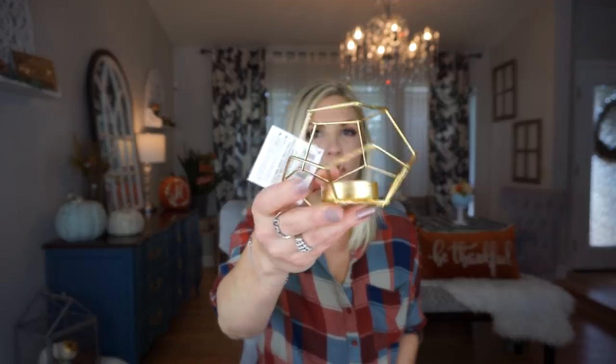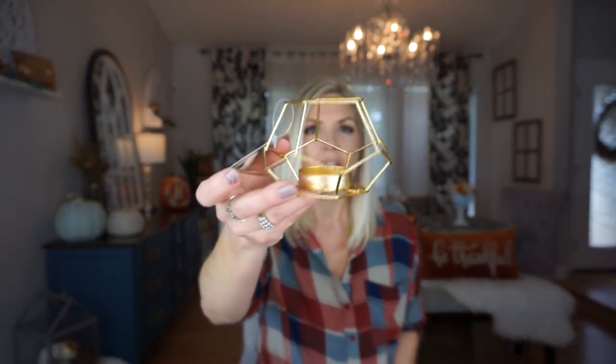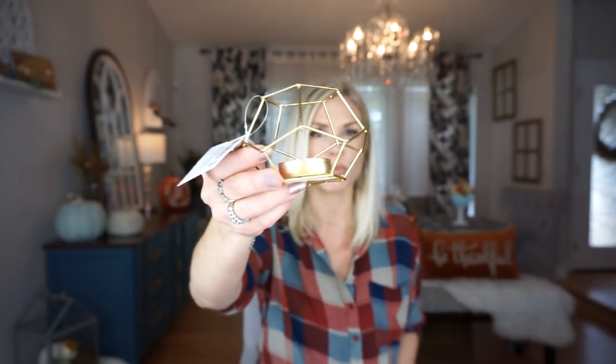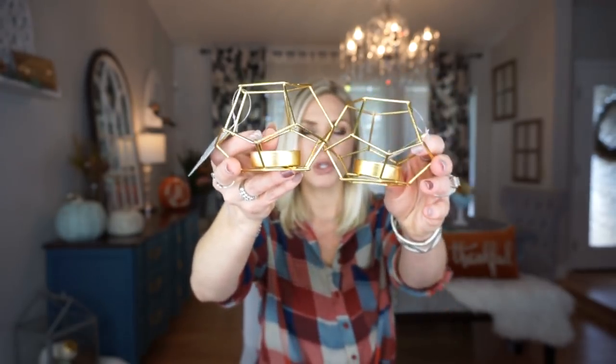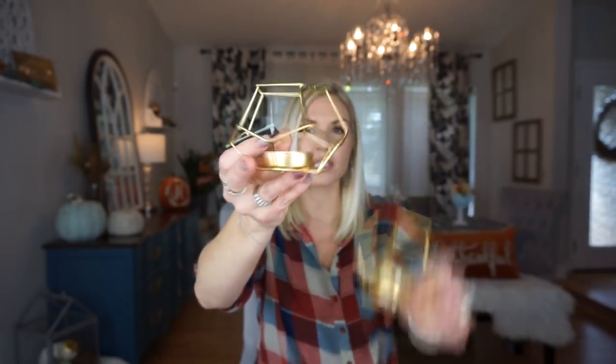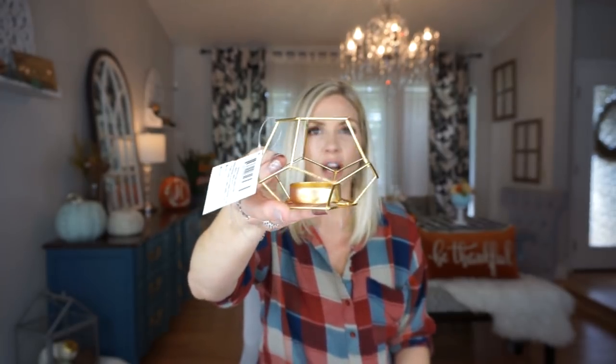These were super popular a few months ago — everyone was hauling them and I never had them at my store. Then I ended up seeing them randomly so I picked up two of them. I was going to do a little DIY with them and I haven't done it yet, but I think it's just cute on a little shelf or on your nightstand. You can obviously DIY something with it, but even on its own it's super cute.